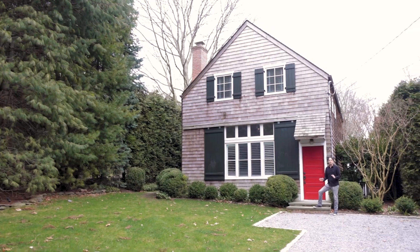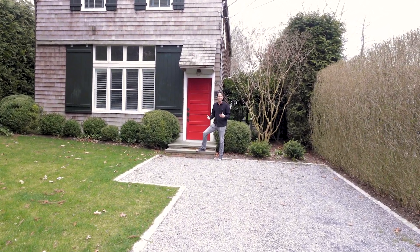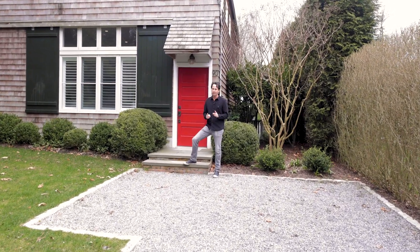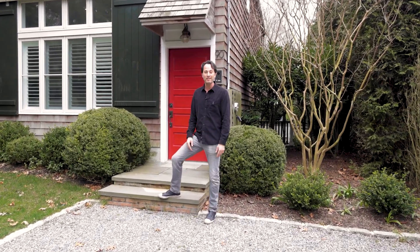When we say turnkey, we mean it. This beautiful Sag Harbor Village home has been elegantly designed and appointed, and it's right in the heart of everything that you love about Sag Harbor Village. Hi, I'm Kyle Barisich with the SeaJack team at Compass in the Hamptons. This is 90 Harrison Street. Come on inside with me and take a peek.